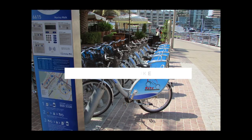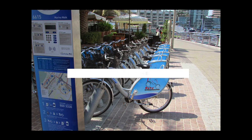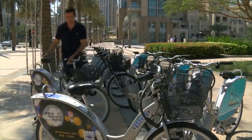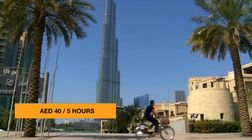Another active activity is to rent a bike. You may have noticed different bike stations at various points across Dubai Marina and Jumeirah Beach Road. You can rent those bikes for 40 dirhams for 5 hours by following simple instructions, and when you are done, you can drop it off at any bike station as long as you lock up.